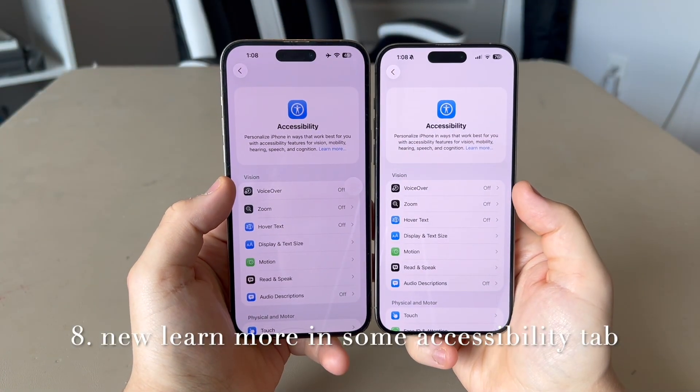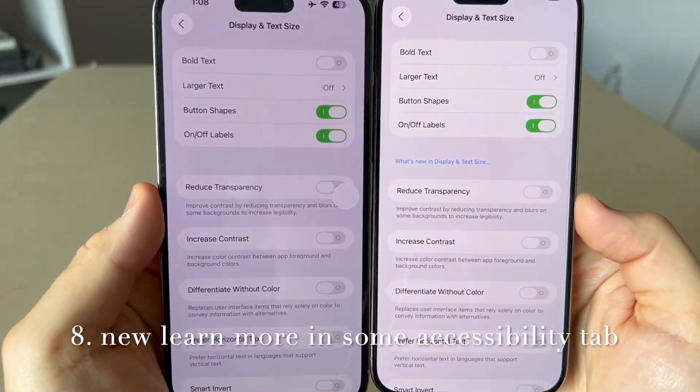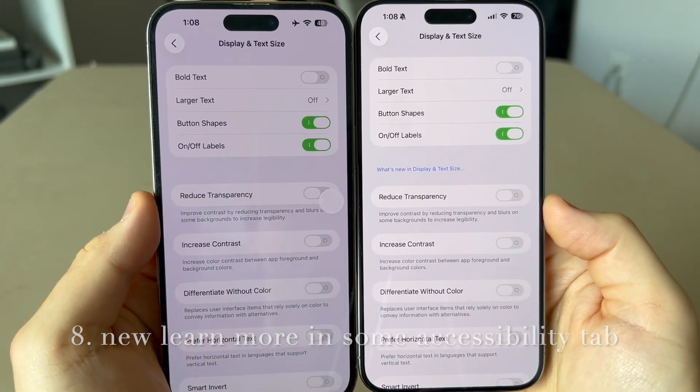In Accessibility, if you click on VoiceOver, hover text, or display text size, there is a new 'What's New' button so you can learn how it works.